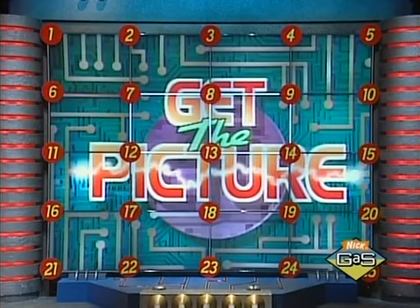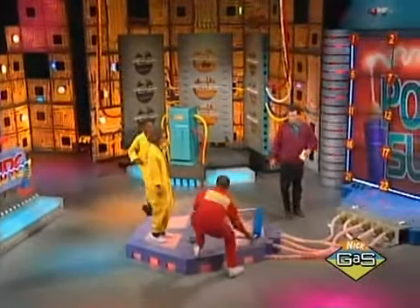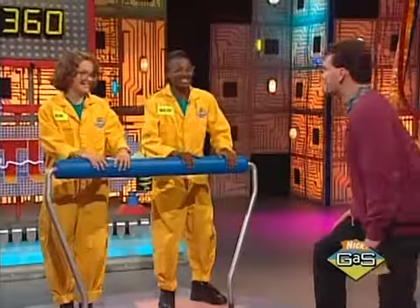Let's reveal both of them now, please. There's one. There's Power Surge! You guys hit the Power Surge button today.